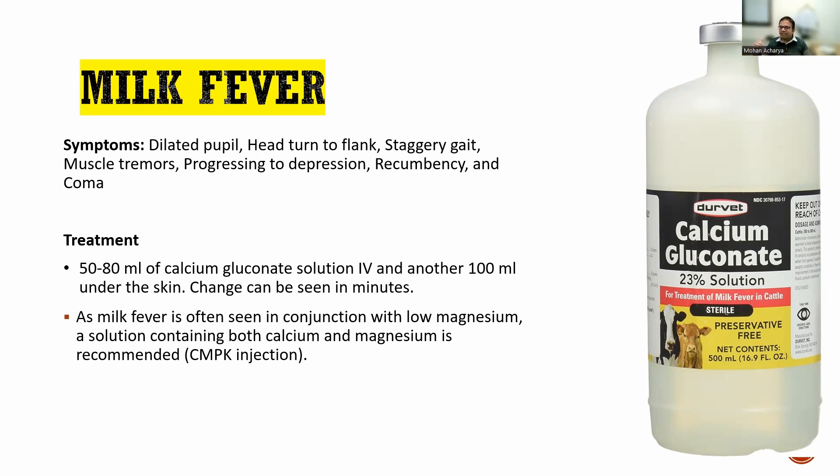Symptoms of milk fever include dilated pupils — one of the confirmatory diagnostic signs. The head turns toward the flank; the animal lies down on the floor with its head turned. The animal will stagger, muscles will tremor, and the animal will be depressed. Milk fever is acute — within a few hours, a normal animal starts showing these symptoms and lies on the ground. In the evening the animal is fine, but next morning it's lying on the ground. It comes on suddenly.